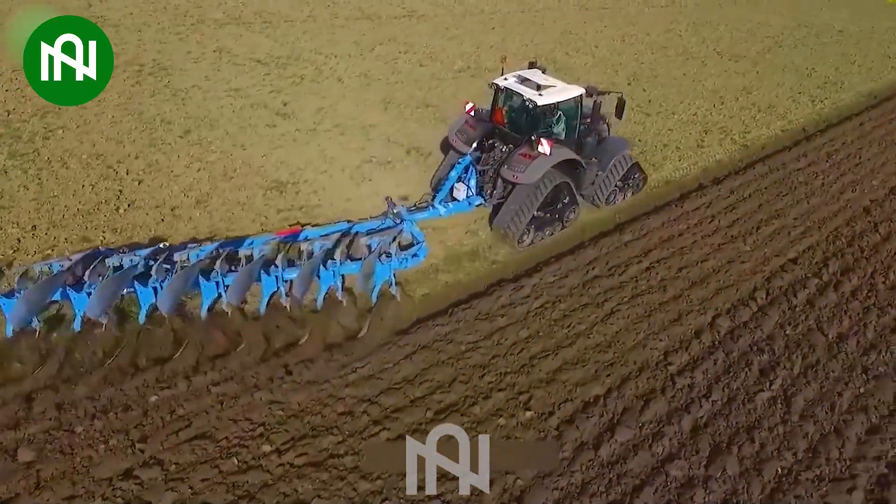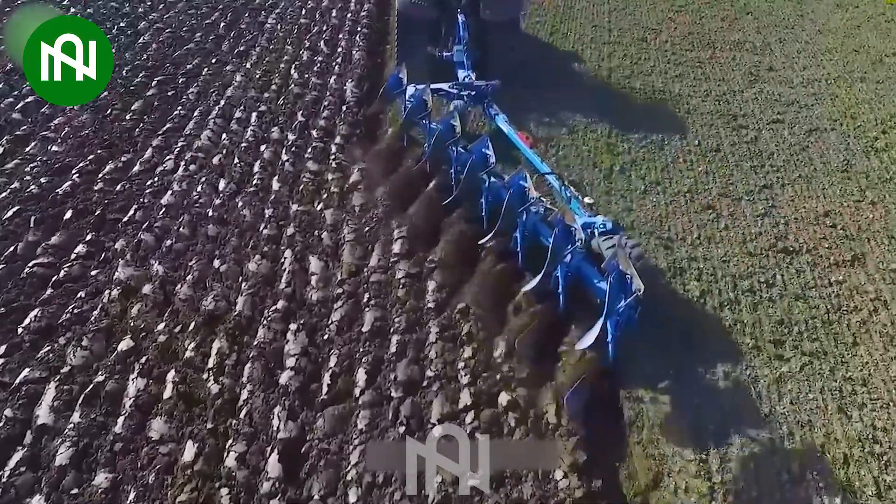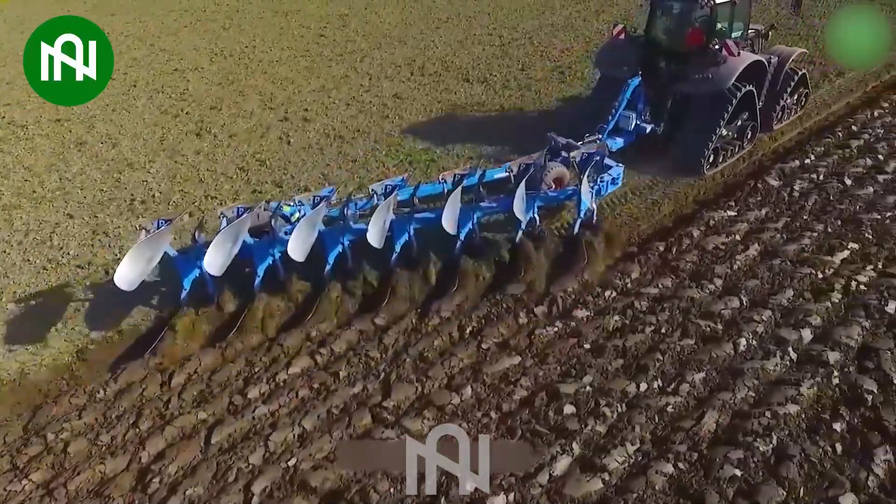The powerful 8-blade plough cultivator effortlessly breaks and turns the soil, showcasing unparalleled strength and efficiency in the field of agriculture.